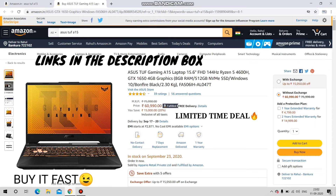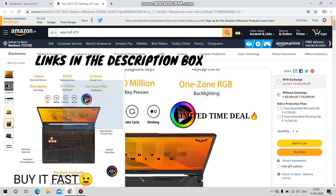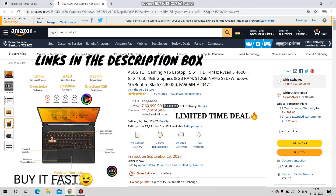At ₹71,000, this variant is very value for money, so I would suggest you guys to buy it right now. Please use the description box link or the comment box link — I will pin that. That was it for today, thank you guys.